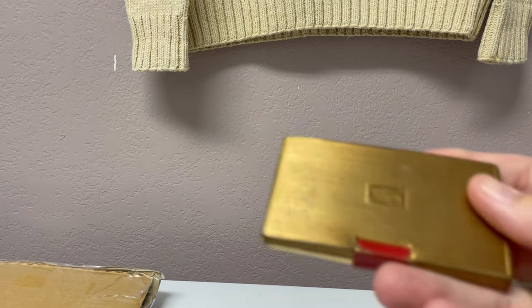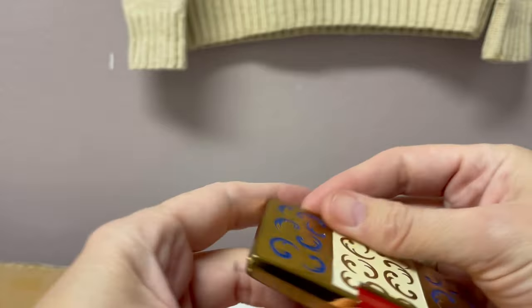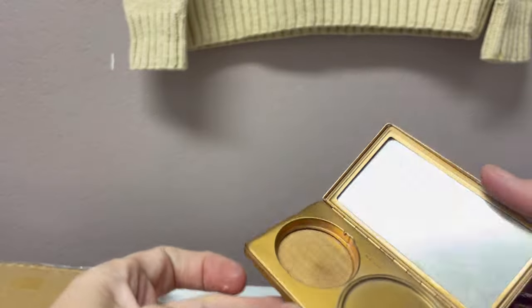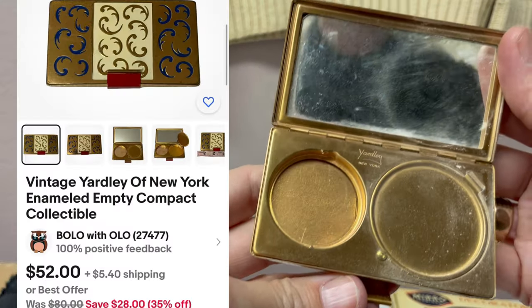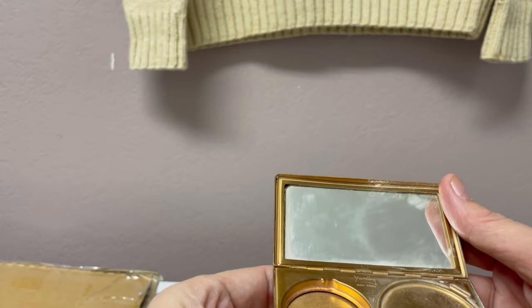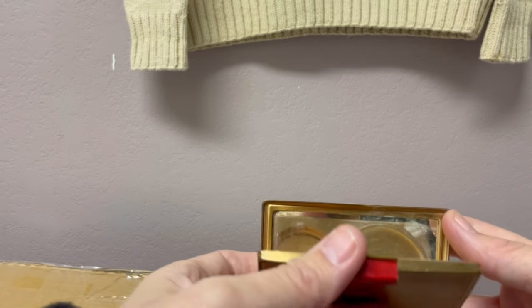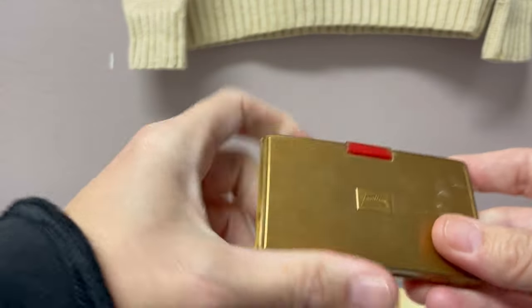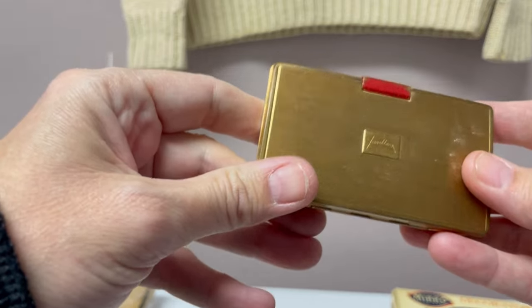These stickers come off really easy. I like these old — I think it's a compact. It's an old compact by Yardley, and I have heard of the brand Yardley before. Definitely picked that up. Yardley can be a Bolo — I don't know if this one is, but we're going to look it up.